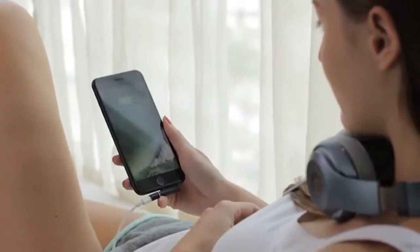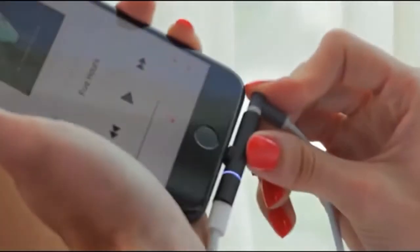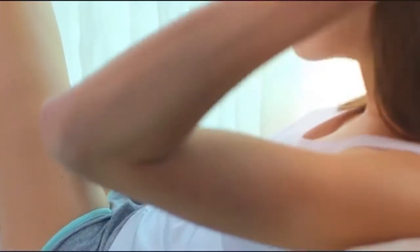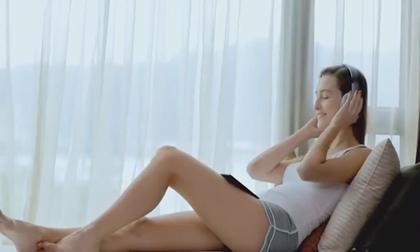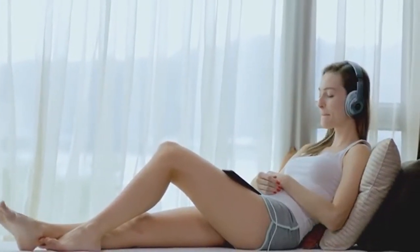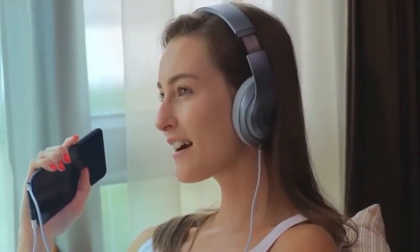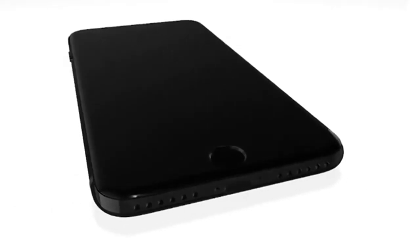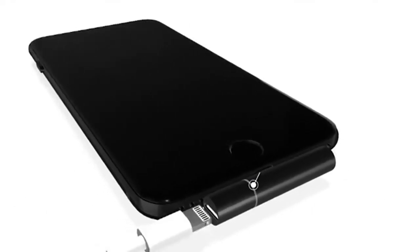This is Oxylite. It makes everything you do with your iPhone 7 even better. Just toss out your other bulky adapters — you will never have to choose between charging and music again. With its cool sleek design, Oxylite is a perfect companion for your iPhone 7.